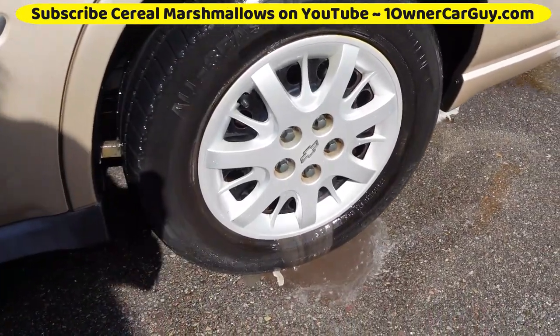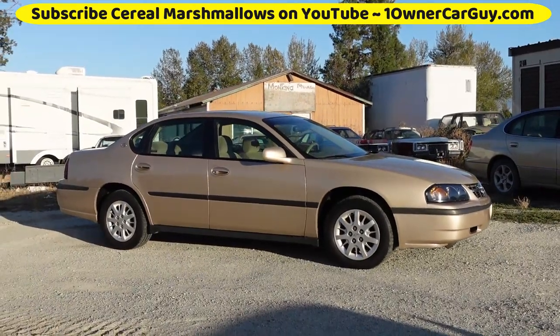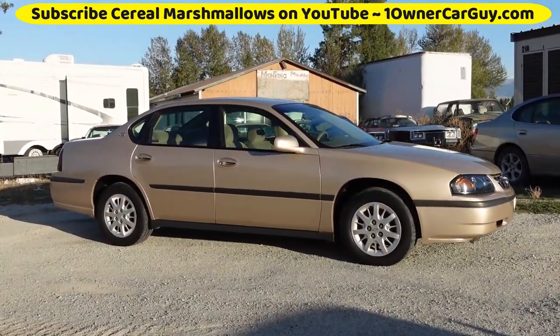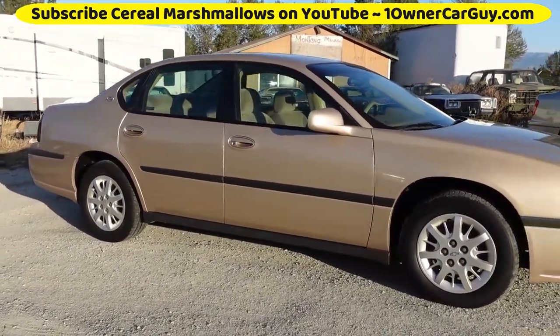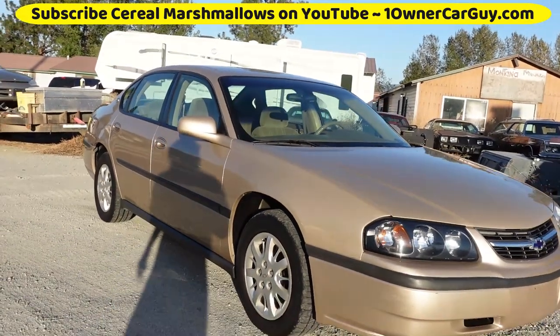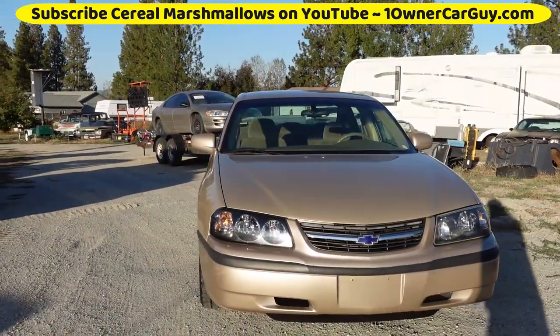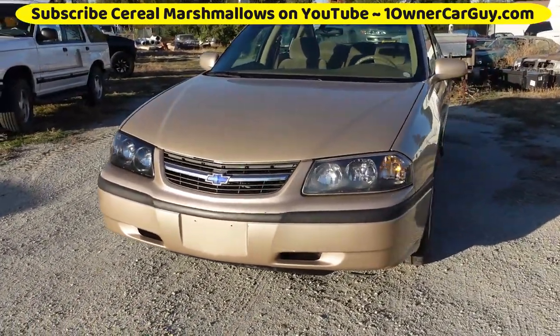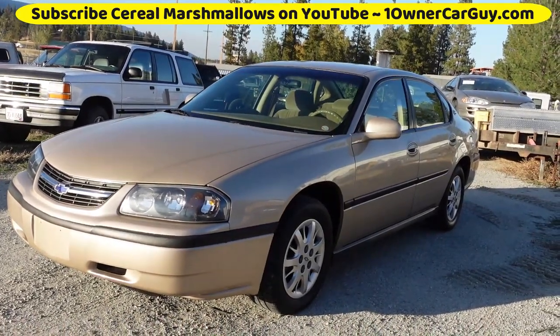One thing you really notice about this color is it looks very different in direct sunlight than it does in the evening. It's a gold — beautiful gold right now — beautiful color either way. But I wanted to get another shot of it in the direct sunlight because it sure does look different. I don't know which way I like it better, to be honest.